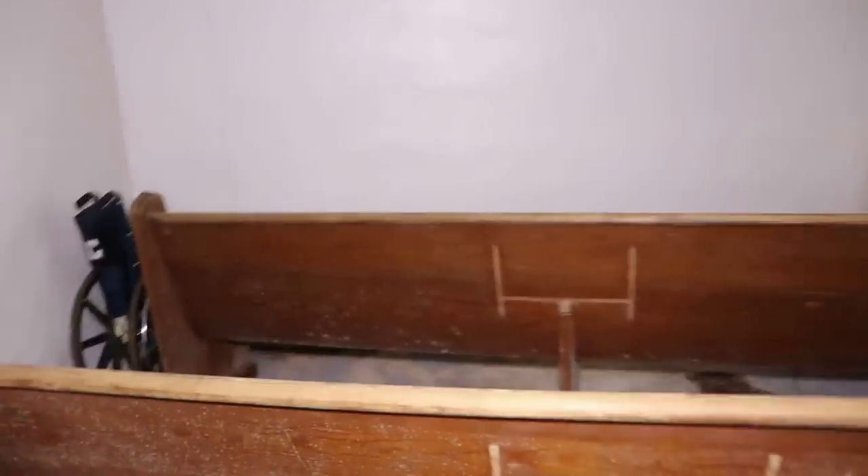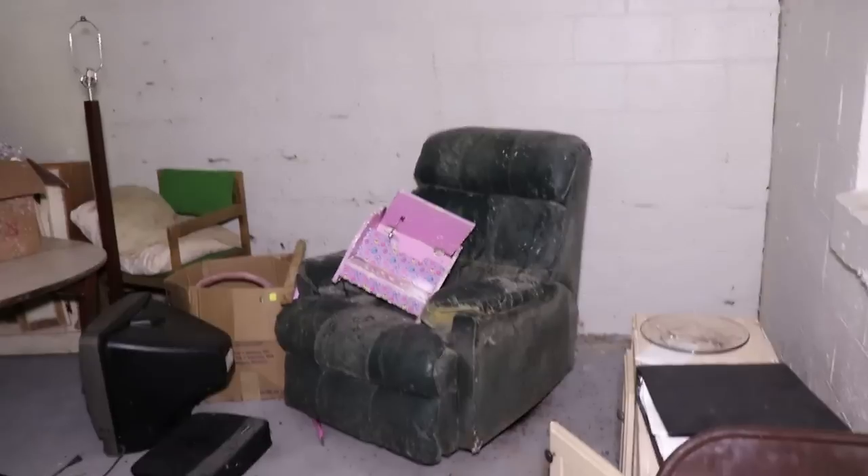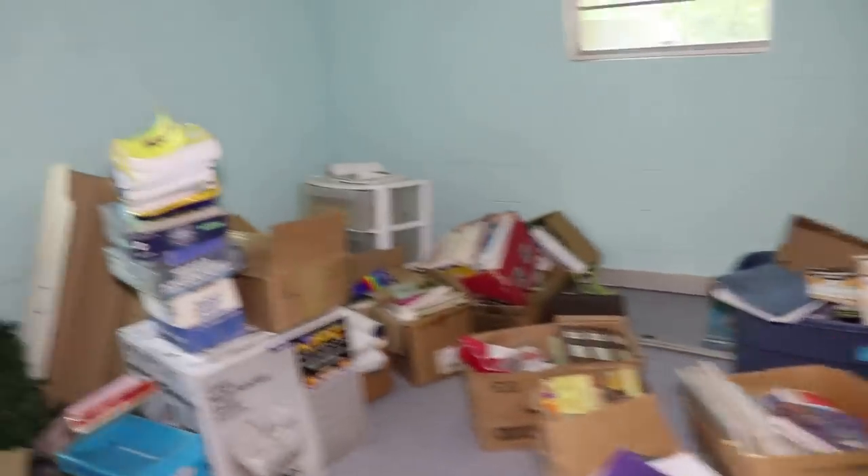Okay, in the basement level there are a couple of old church pews here. You can definitely smell the mildewy smell down here. There's still a lot of stuff — you can see the mold buildup.